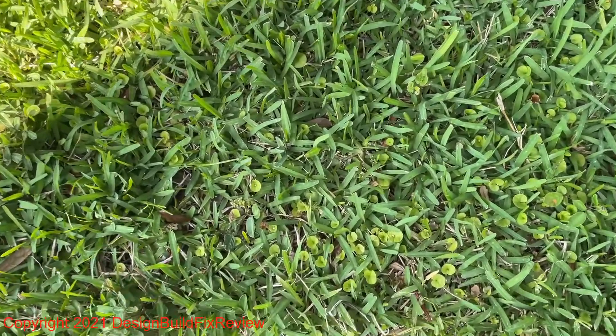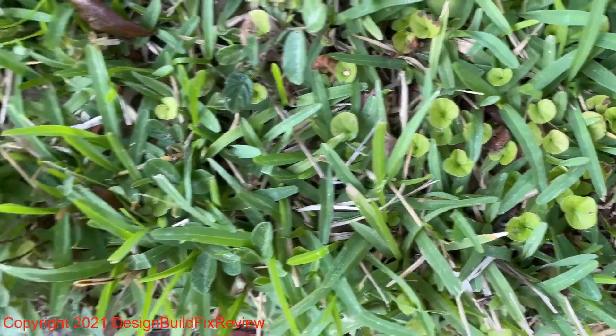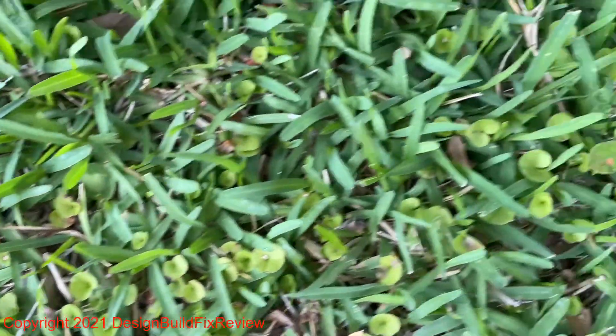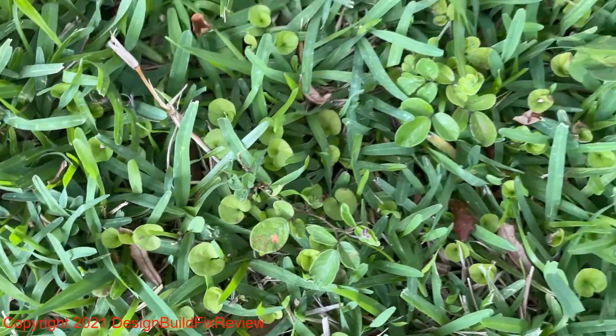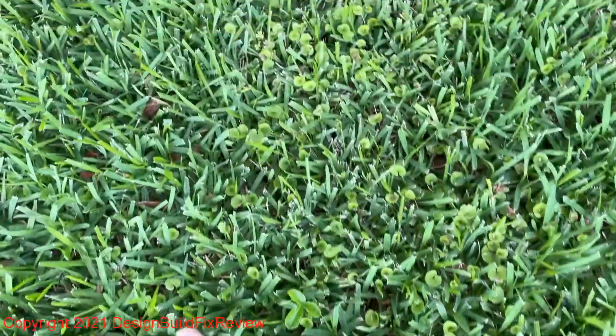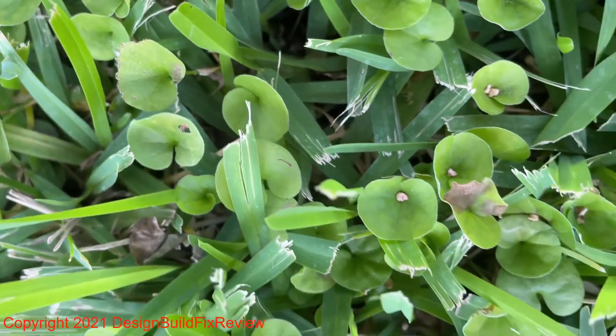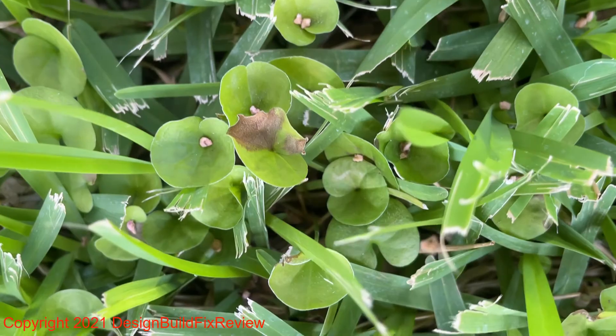So far it hasn't been doing the job. I think I'm starting to see a little cringe on the edges of the clovers. I mean this is two weeks in, I expected more than this. But here's one in particular — I don't know if the WeedX killed it or it's just died on its own.